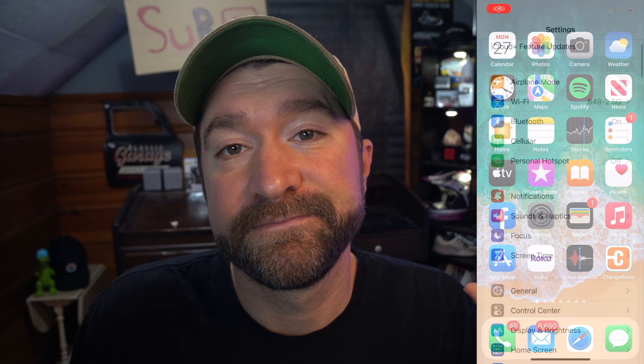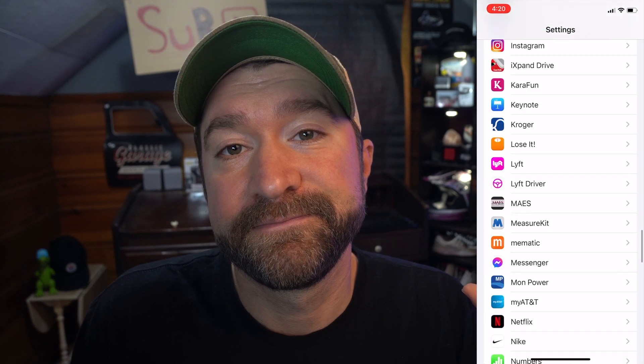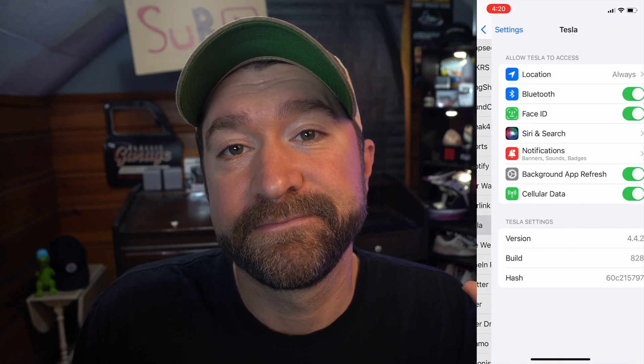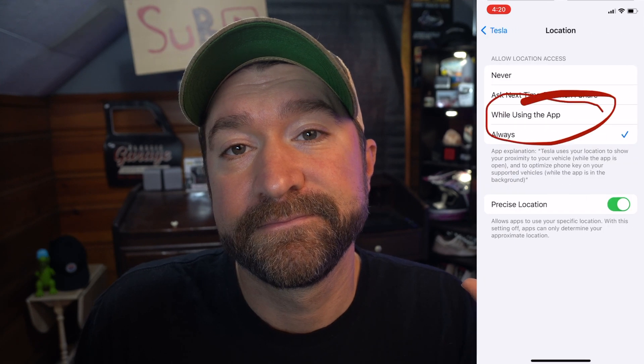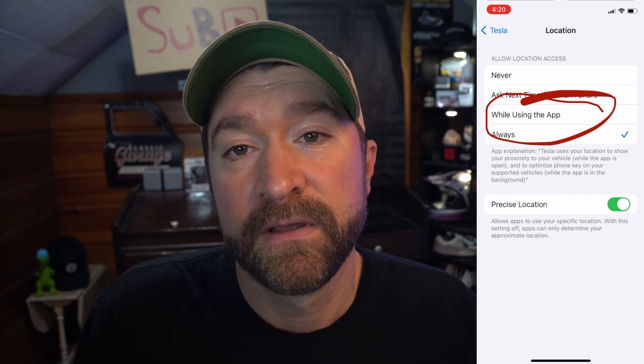Go to settings. Scroll down to your Tesla app under settings. And you're going to go to location. We had it set on 'while using the app,' and we switched it to 'always.' It was that easy. You have to select 'allow always.' Another reason I published this video is just because this answer isn't out there. We just want to help people who are having the same problem.